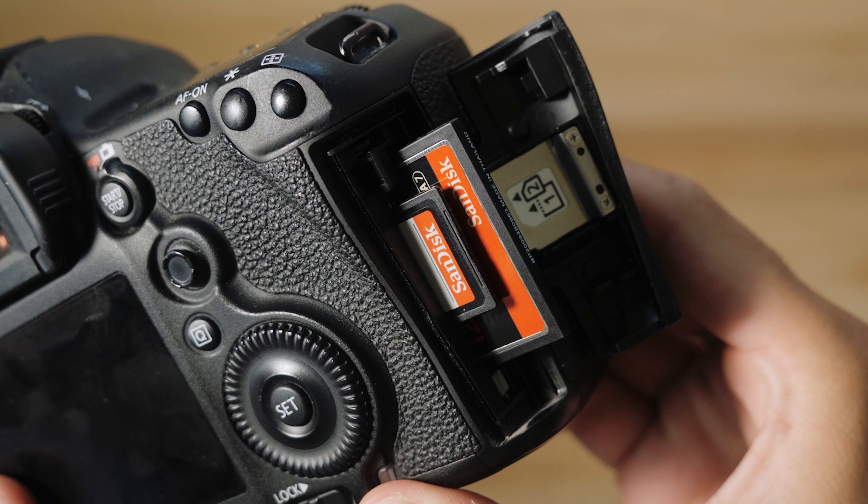That means at very least shooting on a camera that takes dual SD cards. The reason for this is because SD cards corrupt — it's happened to me once or twice, and it is one of the hardest conversations you will have with a couple. So shoot on a camera that has two SD cards, and at very least bring another backup camera, because cameras break and that can happen.